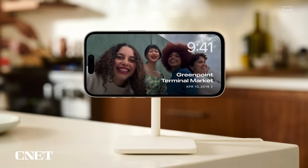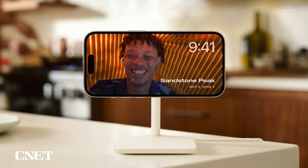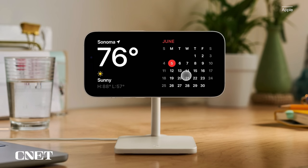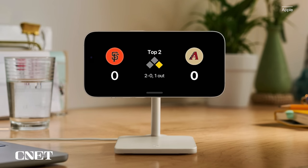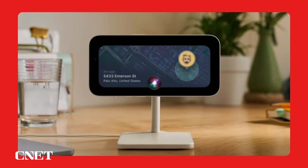The new screen shows the time, photos, widgets, and live activities — nearly all of which can be personalized. For example, you can see the weather, your Apple Home smart controls, or your favorite third-party widgets. And with support for live activities, StandBy can also show the score of a sporting event or the status of a food delivery.